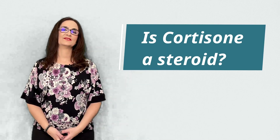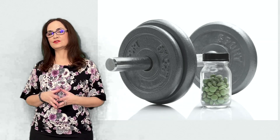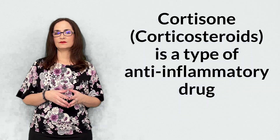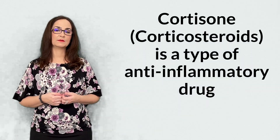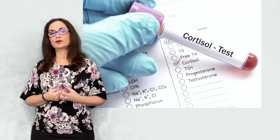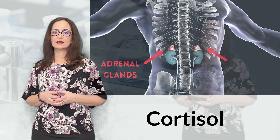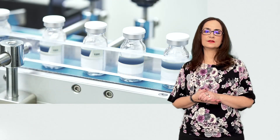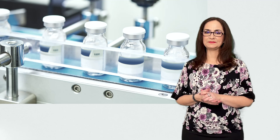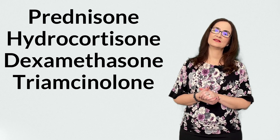So is cortisone a steroid? Cortisone is a type of steroid, but they are different from the anabolic steroids used to increase muscles. Cortisone, or corticosteroids, are a type of anti-inflammatory drug — they are artificially made in a laboratory. We have our own natural steroid hormone called cortisol, which is produced in the adrenal glands. There are many types of corticosteroids made in the laboratory. Here are some examples: prednisone, hydrocortisone, dexamethasone,